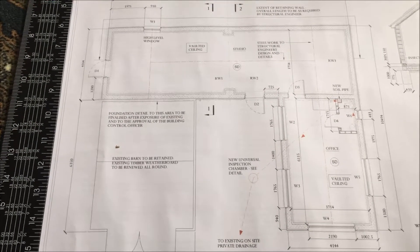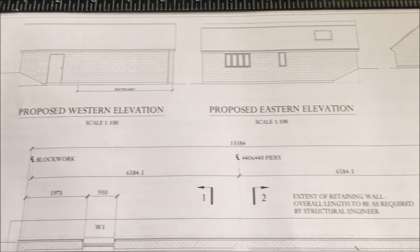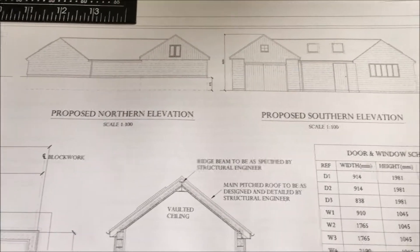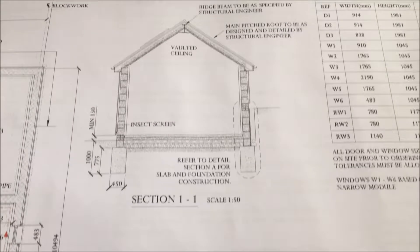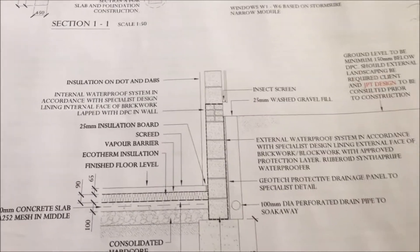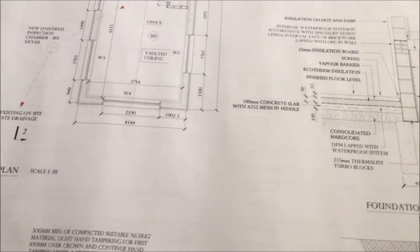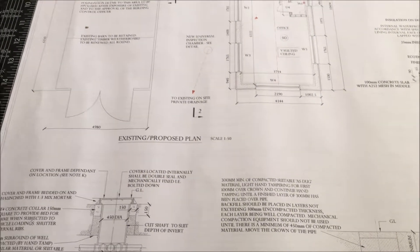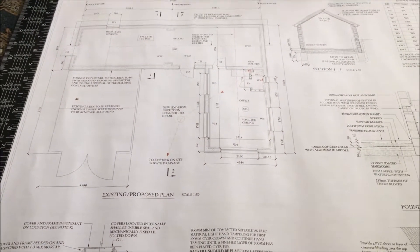Let's have a look at the plans. These are the plans that we've submitted for building control. Along the top you can see the elevations from all the different sides. That one there is from the front with the existing barn on the left, showing the roofing detail. At the back of the proposed studio there's going to be higher ground so we need a retaining wall there. This is showing the existing barn on the left, the studios at the back and the office to the right hand side.